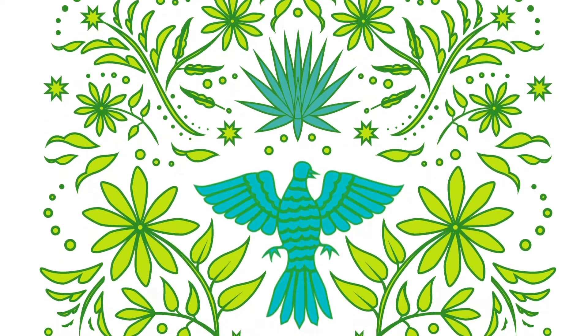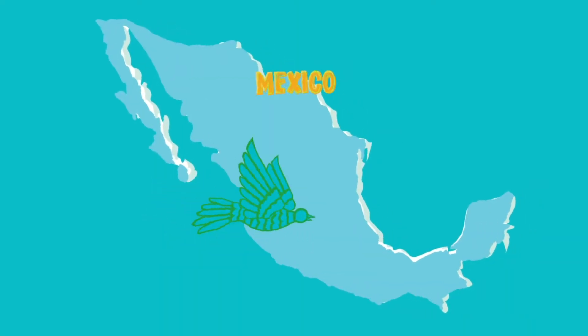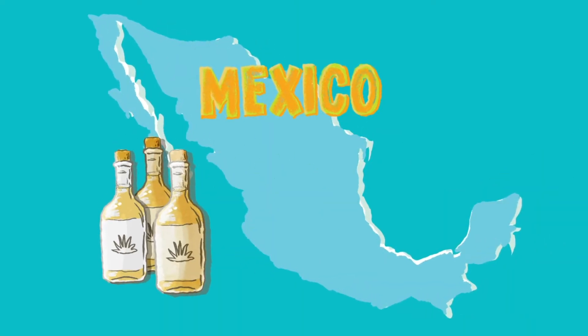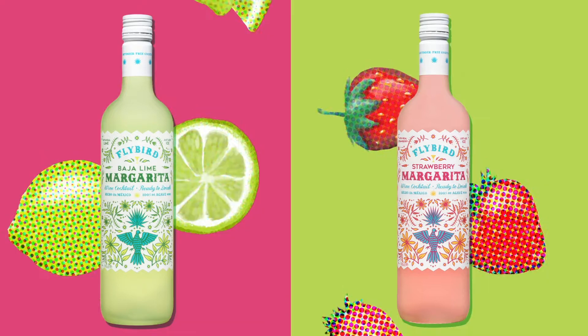Flybird Margarita is our new and delicious cocktail that's ready to go — no bartender needed. Flybird Margarita is crafted in Mexico with 100% Mexican agave wine and all-natural flavors. Whether you are in the mood for a classic Baja lime or strawberry, Flybird has your margarita ready on the fly.